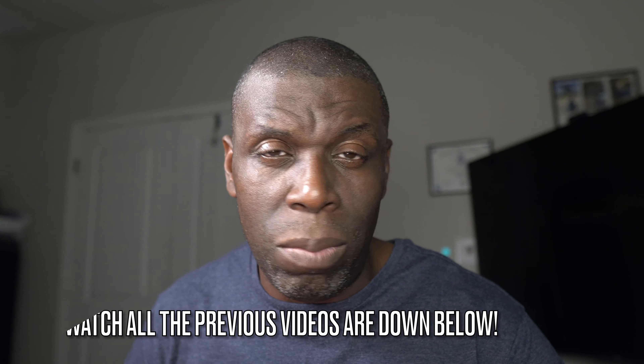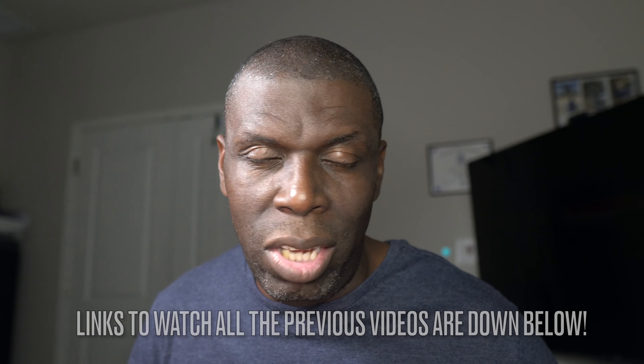All the videos from start to finish are linked in the description below, so you can catch up on the entire series about my GMC Sierra.